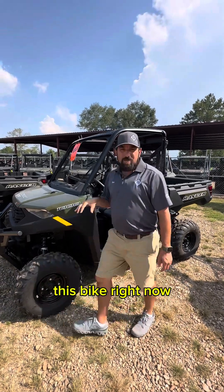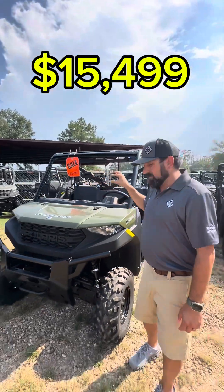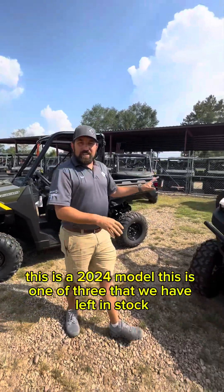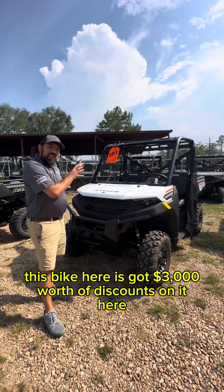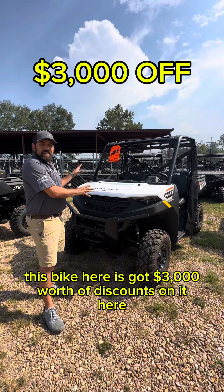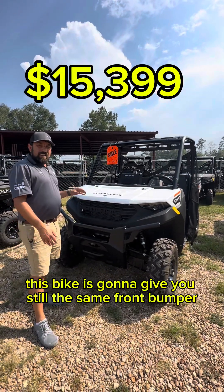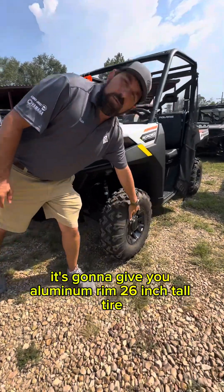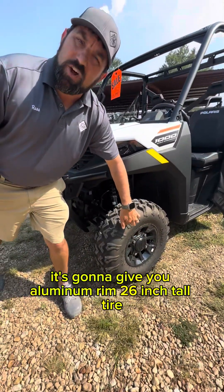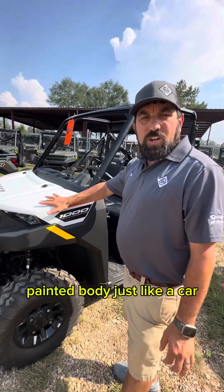This bike right now is $15,499. Over here is a 2024 model — one of three we have left in stock. This bike has got $3,000 worth of discounts on it; you can get into it for $15,399. It's going to give you the same front bumper, an aluminum rim, a 26-inch tall tire, and painted body — just like a car, you can wax it.